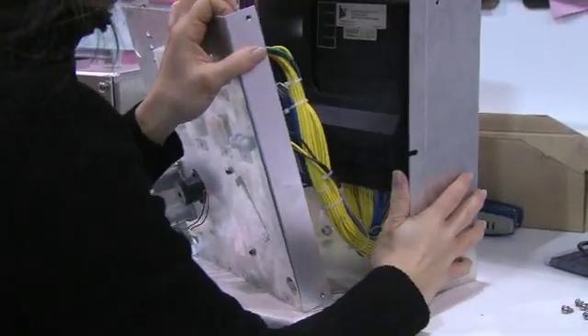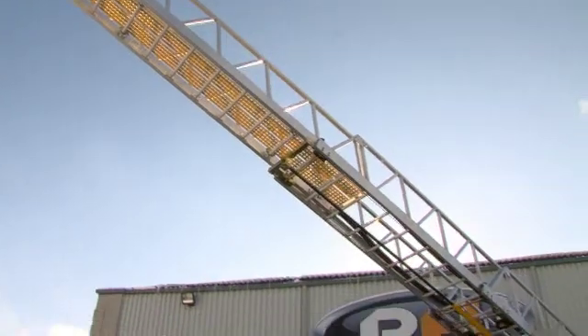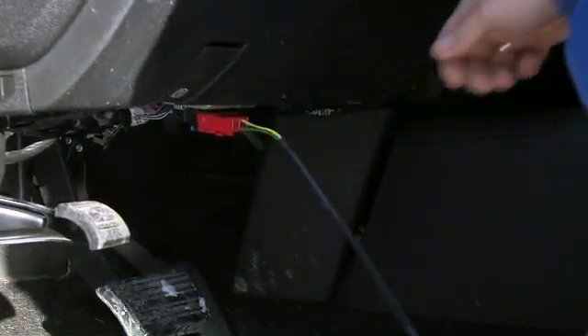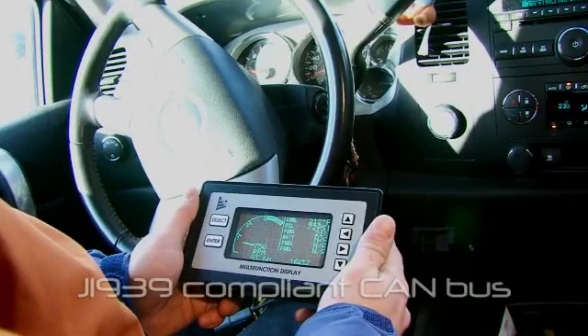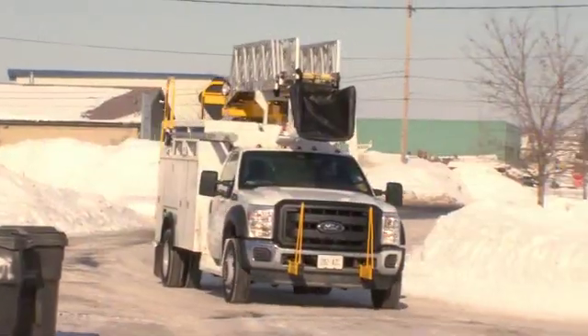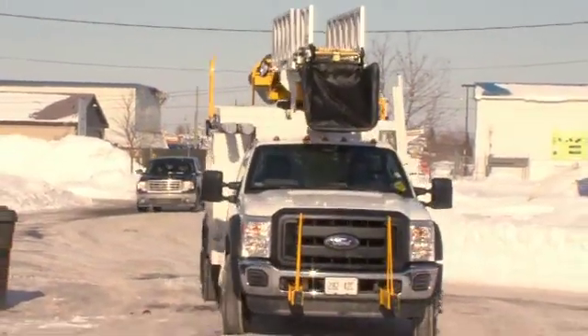Pran Multiplexing opens the door to the intelligent management of every aspect of an electrical system and allows nearly unlimited expansion possibilities. Pran has significant expertise in data transfer over J1939 compliant CAN bus, which is relevant to most engine and chassis types from major OEMs.